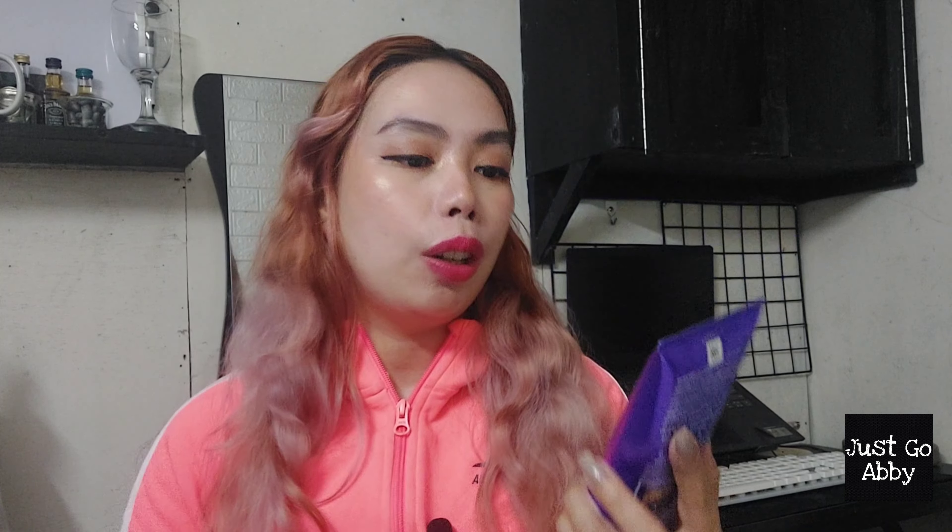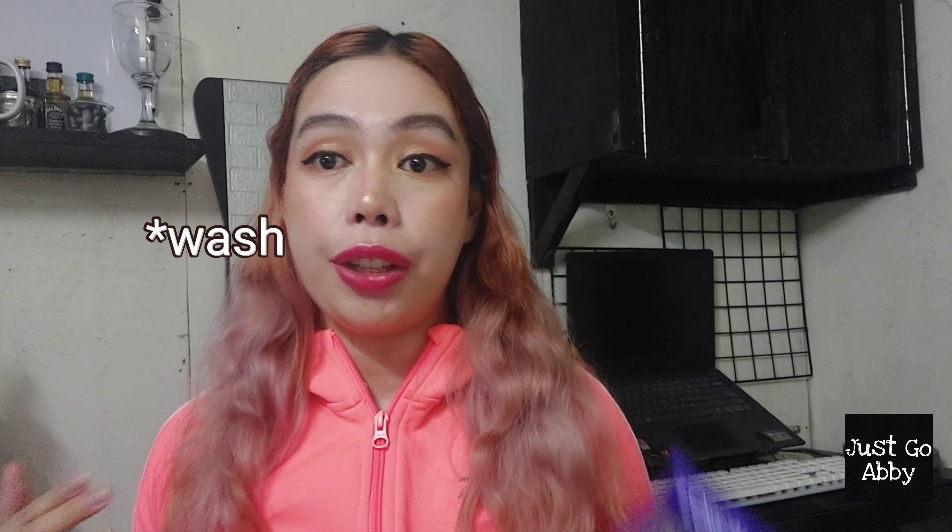The next shampoo I use is this L'Oreal Everpure Sulfate-Free Color Care System — and this is the purple shampoo. I've repeatedly repurchased this a lot of times over the past two years. I really like this when I've just recolored my hair, so the first month after coloring, this is my shampoo. I wash my hair every other day. I just recolored my hair last month, so this hair color is already a month old — and as you can see, the color is still there.